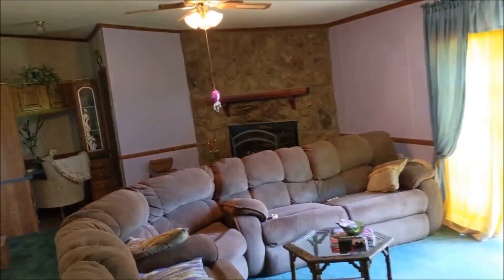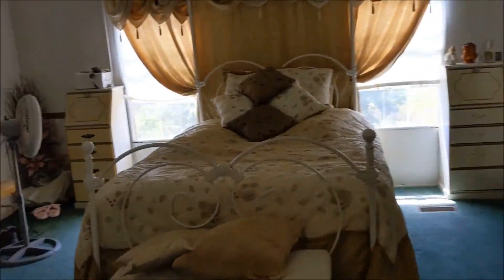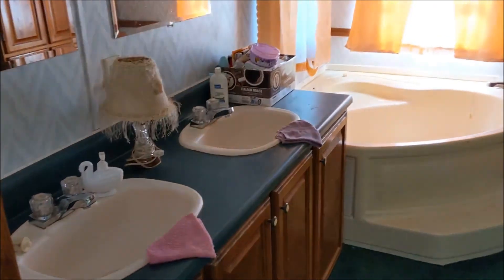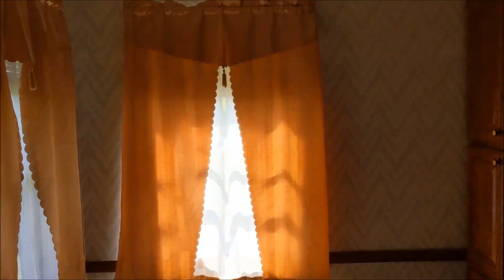Nice large living room. We've got mold and a roof leak in this bedroom. That's the entryway, and this is the master bedroom. Oh yeah, master bedroom and bath. Here's the shower. Those corner tubs are nice.